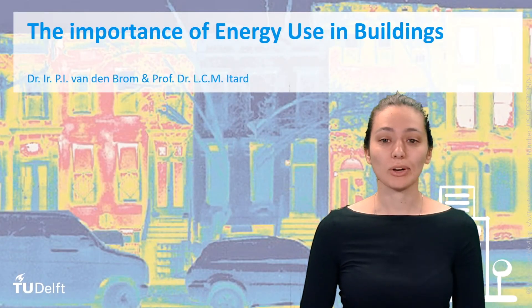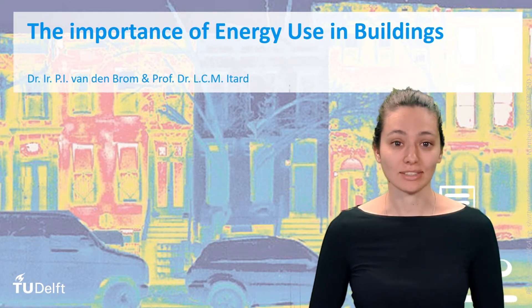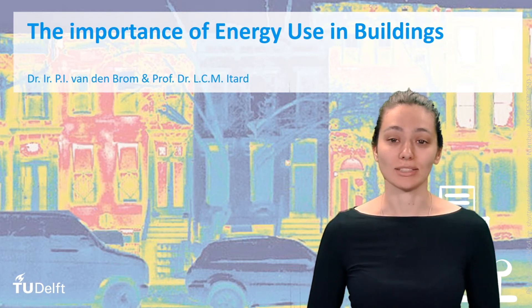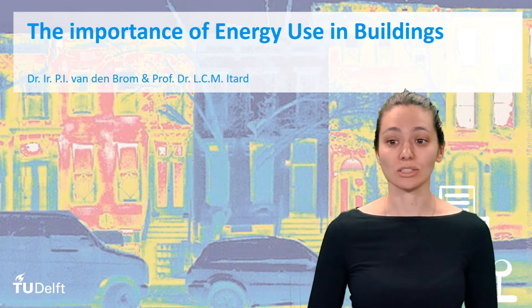Welcome to this lecture on the importance of energy use in buildings. My name is Paola van der Brom, and in this introductory lecture I will briefly place buildings in the context of worldwide energy use and CO2 emissions. We will also have a quick look at several types of buildings and their differing energy usage, and you will understand why this is such an important topic.